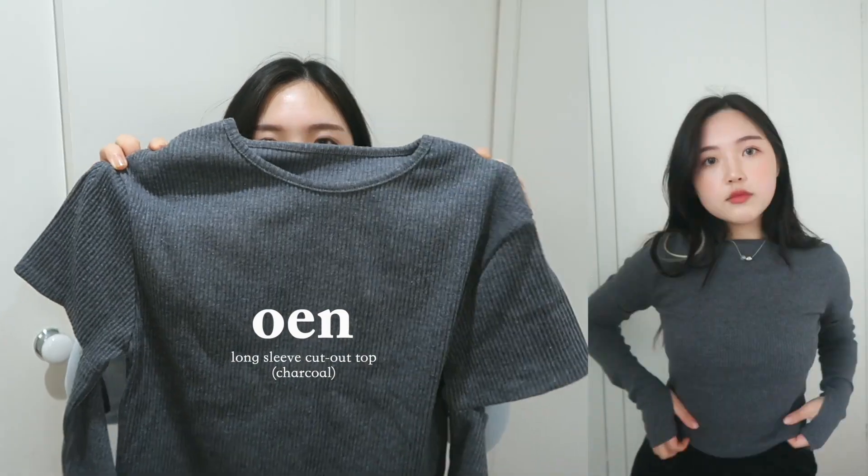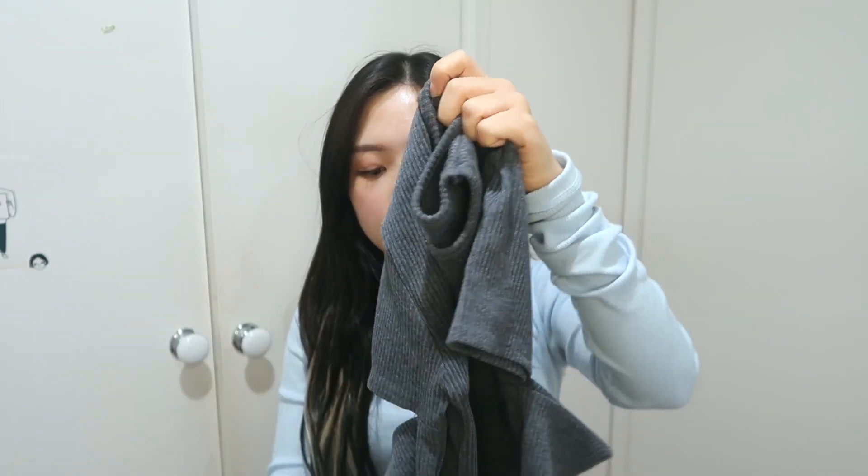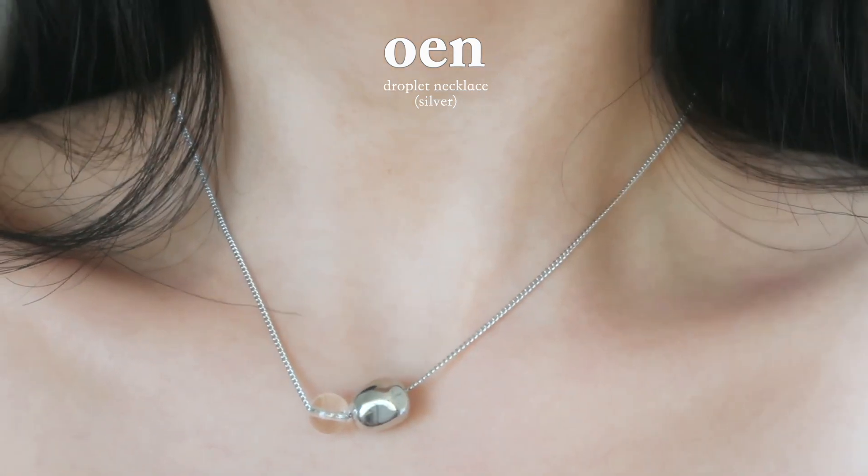The last piece from OEN is this long-sleeve ribbed knit top. You can wear it all seasons except summer — from mid-spring it might get hot, but for autumn and winter I highly recommend it. It's really stretchy but also quite fitted. I really like the design on the sleeves and the semi-crop length. And the last thing from OEN is this necklace I'm wearing right now — it's silver with two beads, one silver and one like a C3 bead. I also have a 15% discount code, which I'll leave in the description.